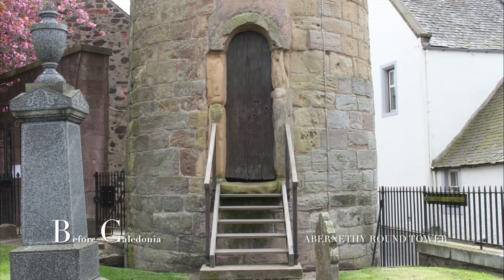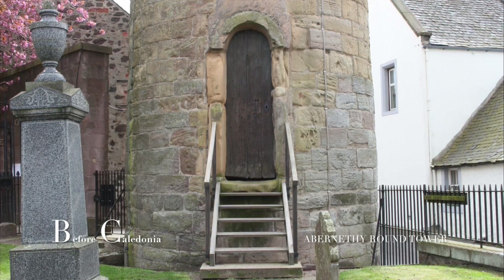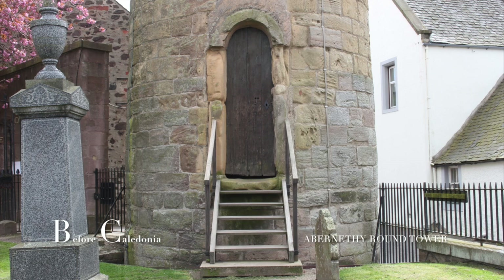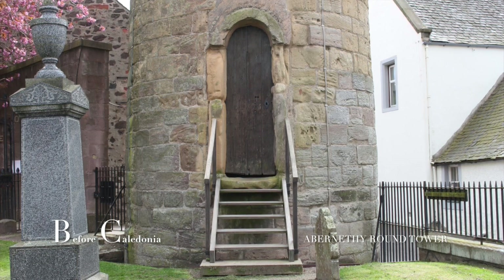In 1821, excavations found fragments of an urn and skeleton. Beneath these were flagstones and much more human bones, including seven male skulls. The burials predate the tower, but by how long is not known.